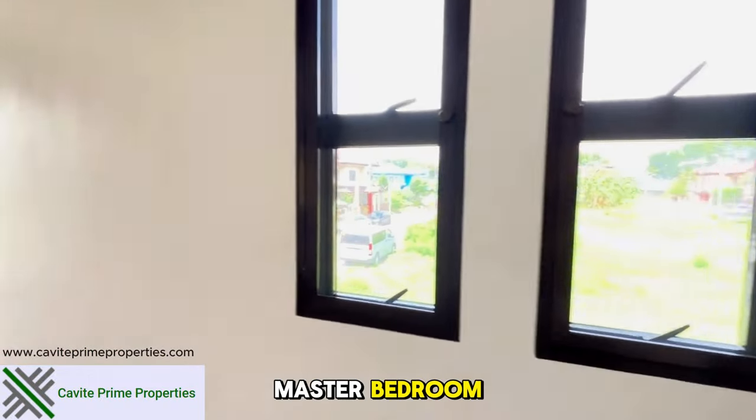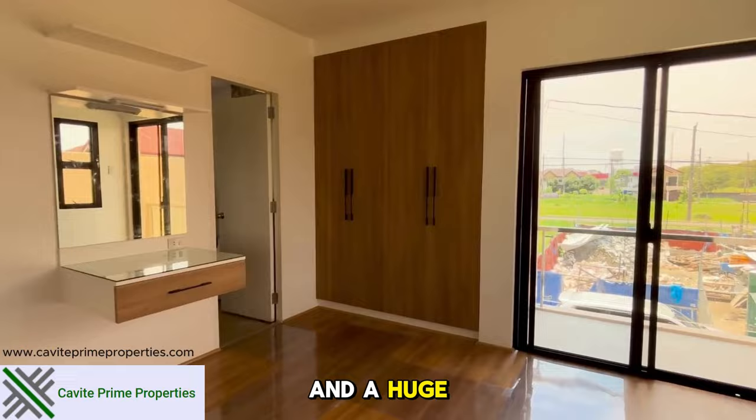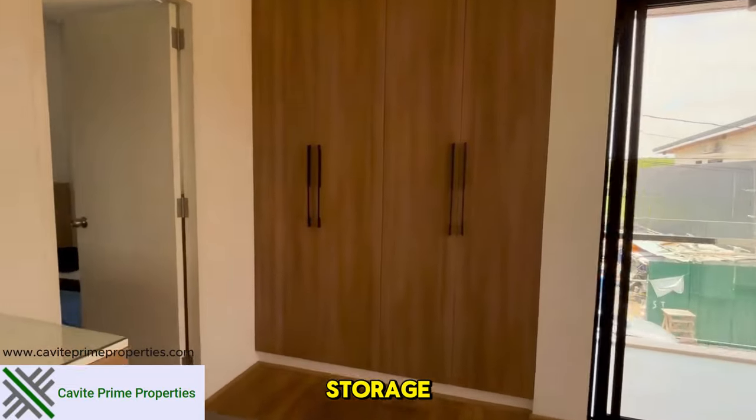Now entering the master bedroom. This spacious room features brown and white accents and a huge clothing cabinet for ample storage.